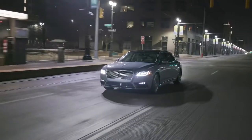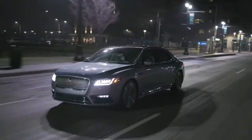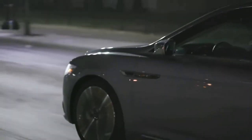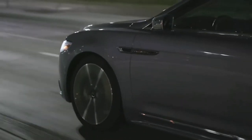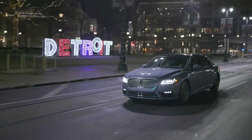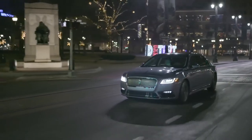Overall, the transmission feels inconsistent and unrefined, as it shifts abruptly and usually struggles to find the right gear. The Continental provides a comfortable ride, though harsher pavement causes some bumps and noises to intrude into the cabin. Body movements are well-controlled around corners, but there's a distinct lack of steering response and feedback from the road. Despite its size, this large car is pretty maneuverable in tight spots.